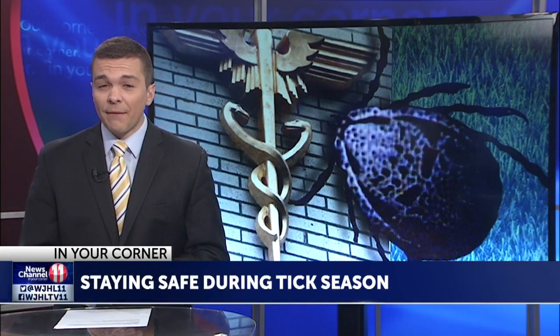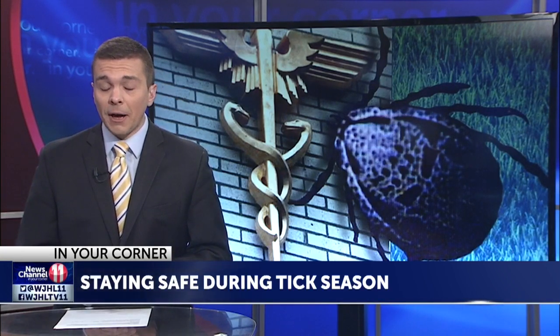Lyme disease can also have many similar symptoms, including muscle and joint aches, swollen lymph nodes, and a bullseye pattern rash. Lyme disease vaccines are available for pets, but there are currently no Lyme disease vaccines available for people.